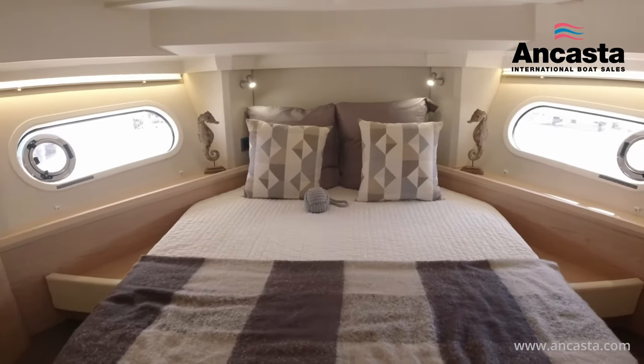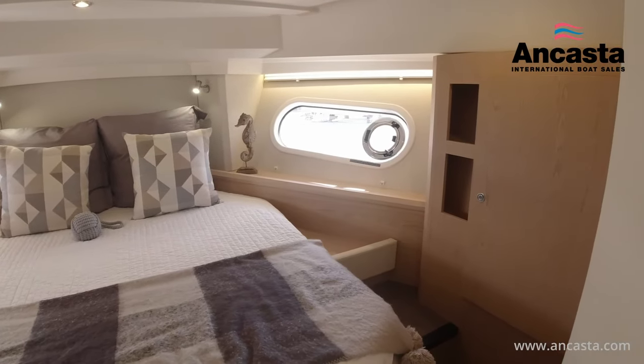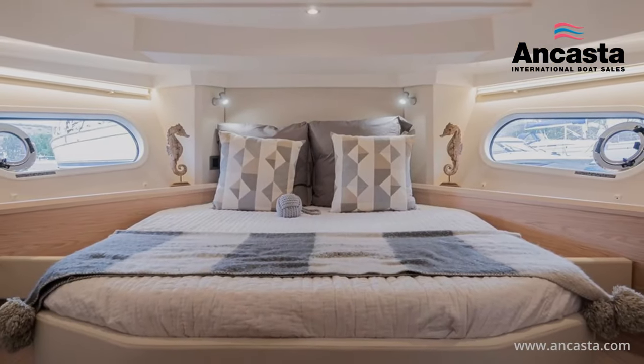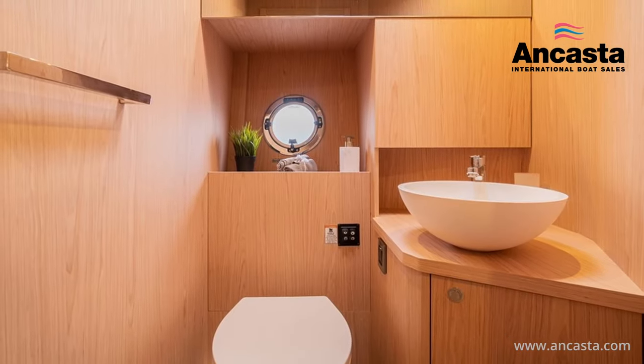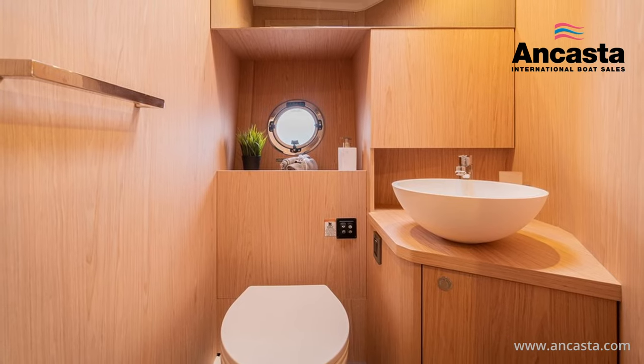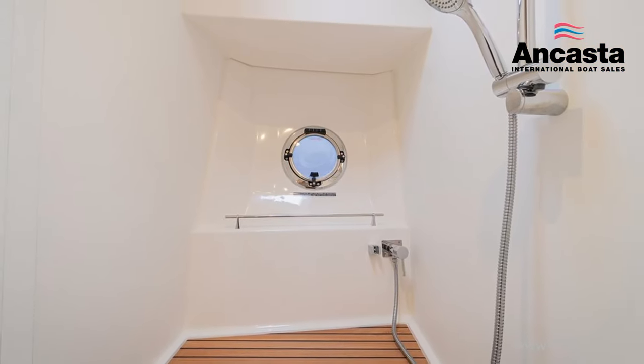The owner's cabin forward has an island double berth with a padded headboard, plenty of storage, a mirror, hanging locker with lighting, and an opening hatch with mosquito screen and blind. The ensuite head is to port with a mirror, an electric flushing toilet with fresh and salt water, an oval washbasin, and a separate shower compartment with a seat.